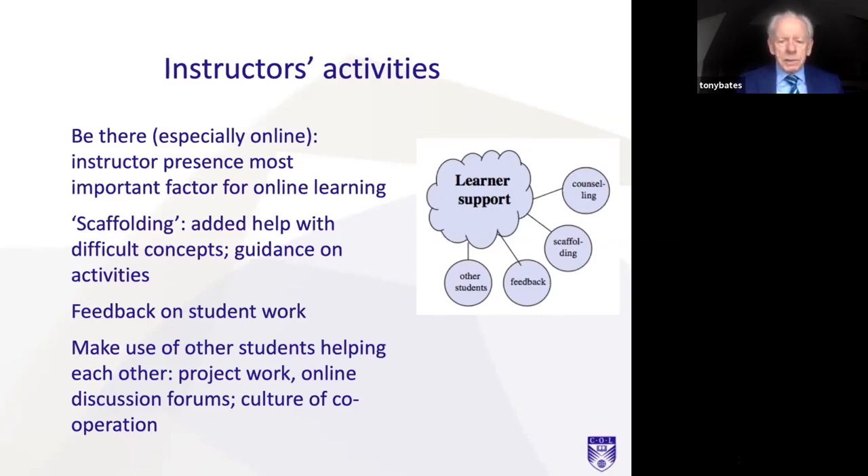There are a number of activities an instructor needs to do. Scaffolding is adding help with difficult concepts and giving guidance on activities. There's more detail about scaffolding in the book, but it's a very important thing for instructors to do — not just with online students but with face-to-face students as well, particularly when they're online. And obviously give feedback on students' work as much as you can. There are other parts of the book where I suggest how you can organize that feedback so you're not overworked and can manage it.